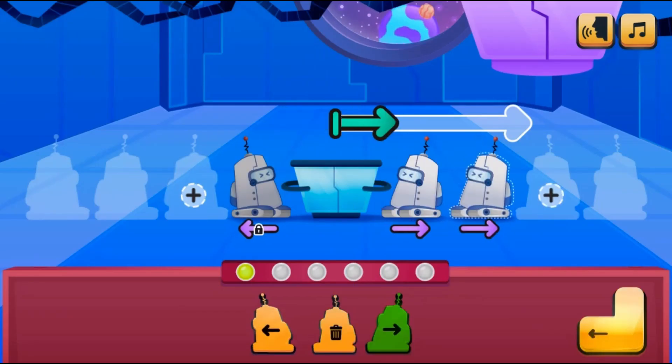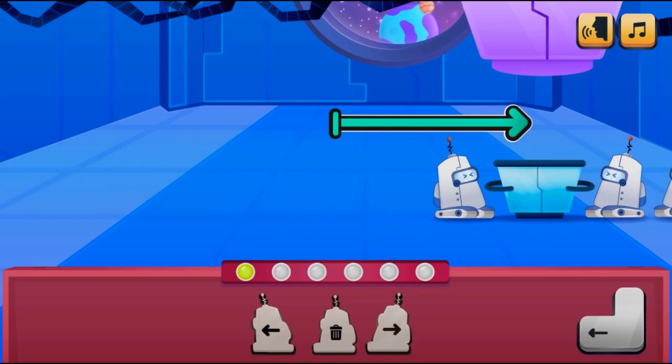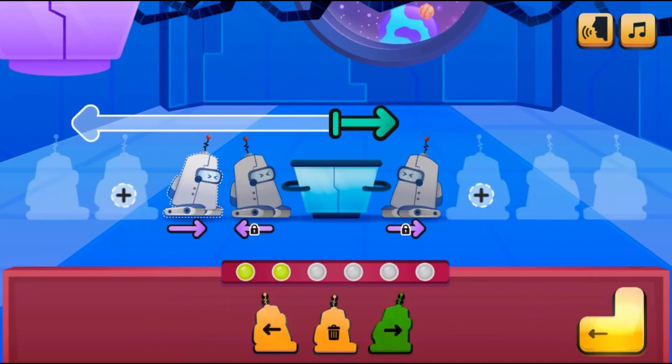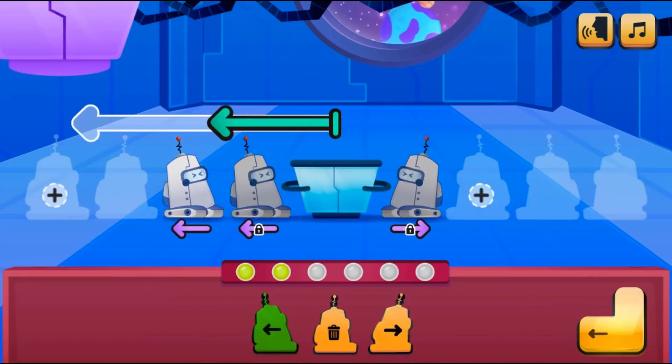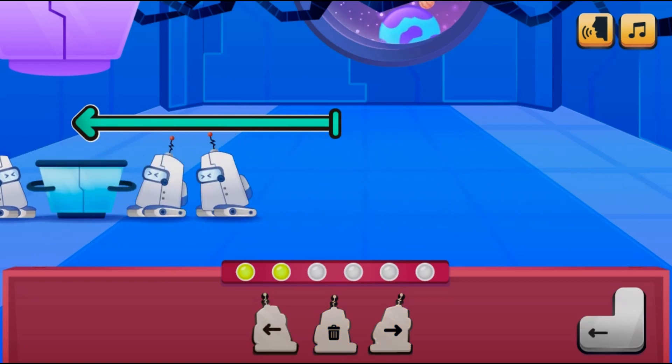Use your science knowledge to complete tasks. Your goal is to move the trolley right under the tube to catch the falling object. You will click on the left or right arrows to add bots to create the correct force to move the trolley under the tube.